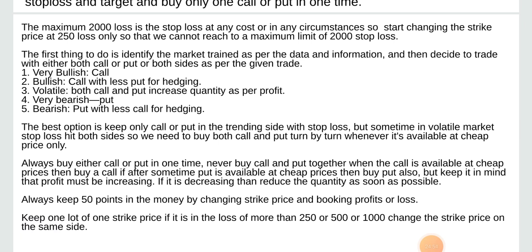The maximum 2,000 loss is the stop loss. Start changing the strike price at 250 loss only so that we cannot reach the maximum limit of 2,000 stop loss. The first thing to do is identify the market trend as per the data and information. Then decide to trade with either call or put or both sides as per the given trade.